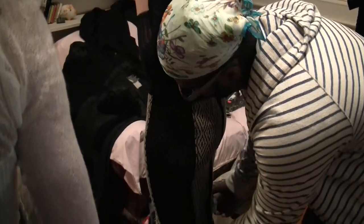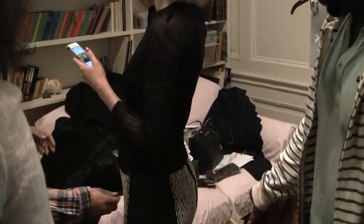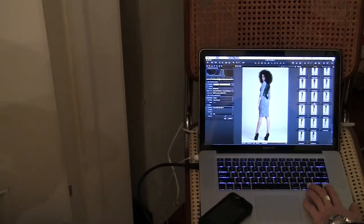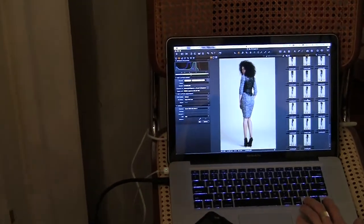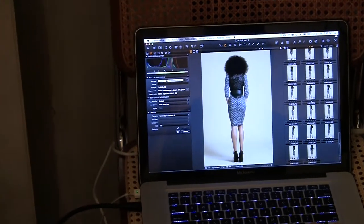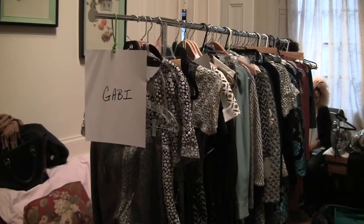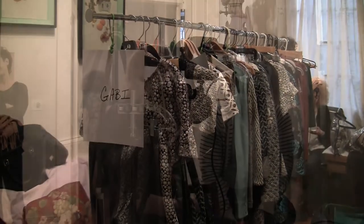One collection that we always look forward to is Byron Lars Beauty Mark. Chock full of innovative cuts and truly inspired mixing of fabrics and prints, the fall 2014 collection is a must-have for the upcoming season. As usual, the gorgeous collection flatters a woman's figure no matter what shape or size. Sexy, flirty, and sophisticated would be the key words of this collection.